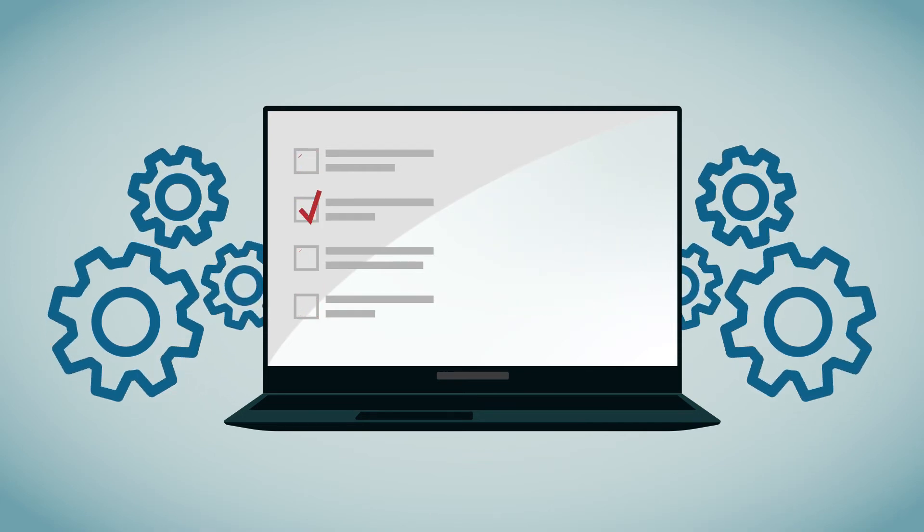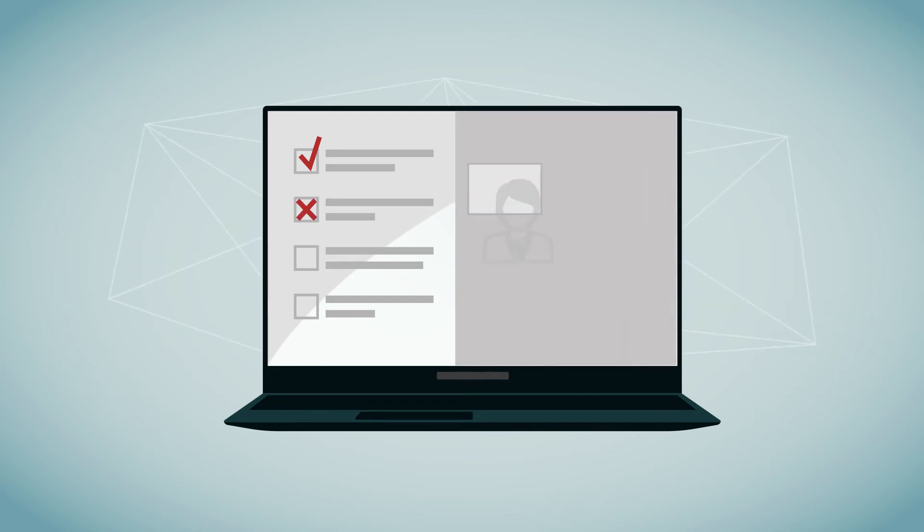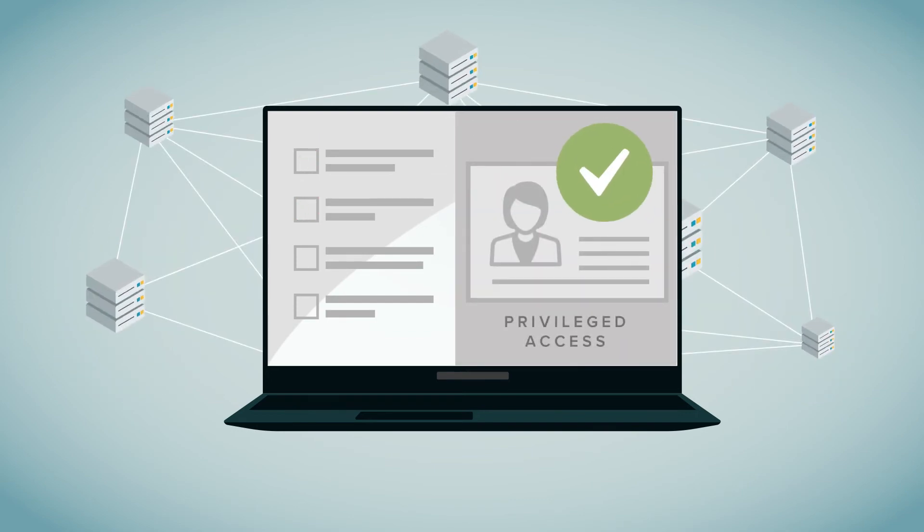With SQL Secure, you can understand and manage all access, including privileged access to your entire environment.